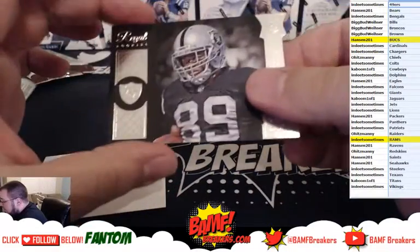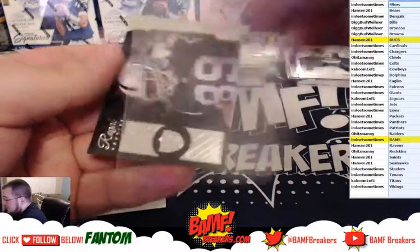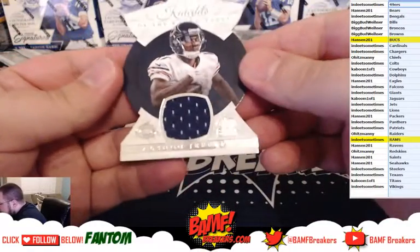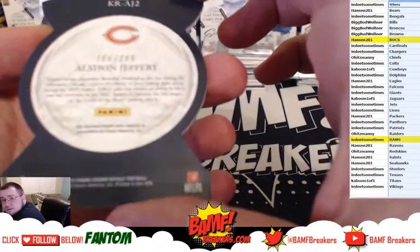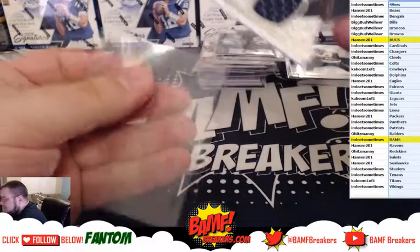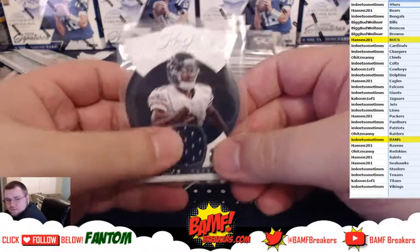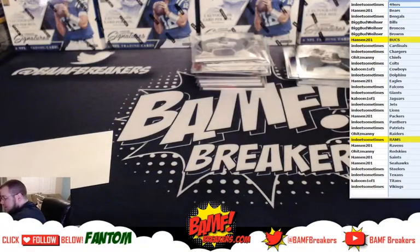We got Amari Cooper Regal, and the last one is Alshon Jeffrey, Knights of the Roundtable, numbered to 299. So at least you got two hits in that one. I don't know why it wasn't two autos — I guess because it says on average you know, so it could be more material hits. The Panini points are going to get randomized at the end guys, remember that.